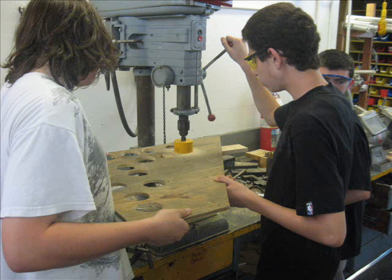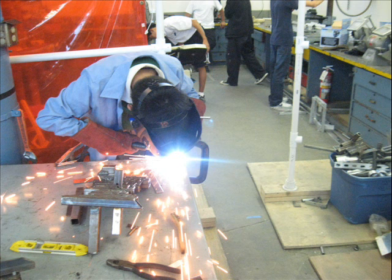The basic vocations included welding, using a drill press, milling, measuring, cutting with a bandsaw, and then integrating all the pieces together.